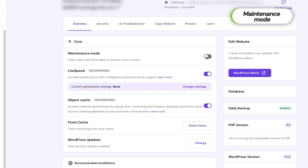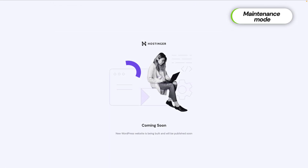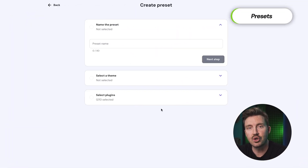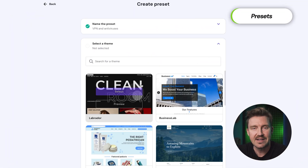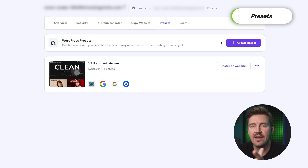If you make updates or changes, you can enable maintenance mode to display a 'site under construction' message, ensuring visitors know your site is temporarily unavailable. Additionally, Hostinger's latest feature — presets — allows you to create and apply predefined site configurations, making it easier to set up multiple websites quickly and efficiently.